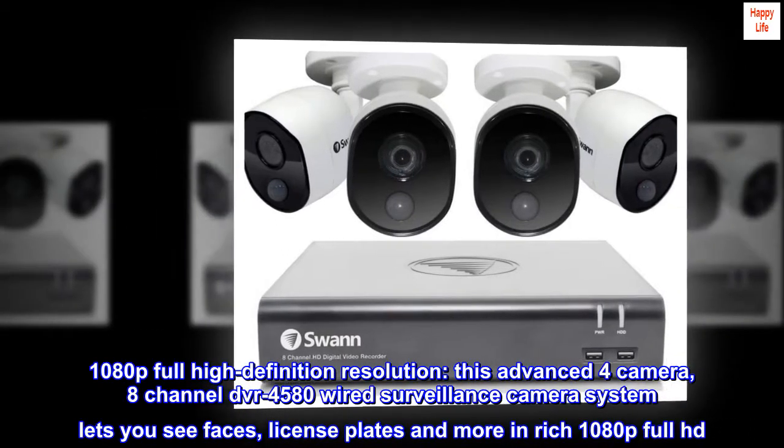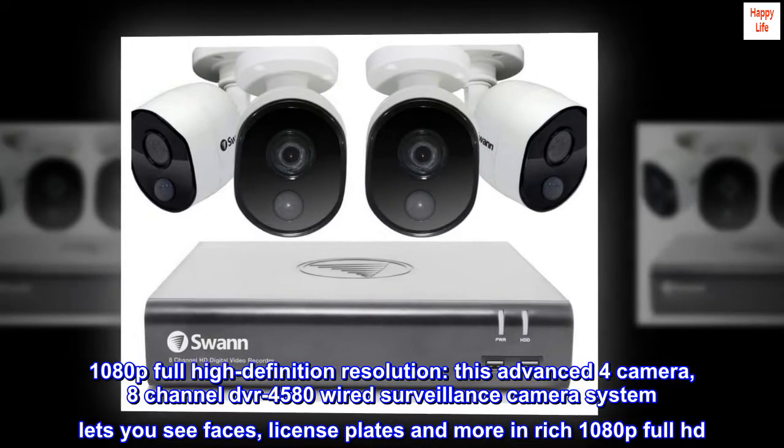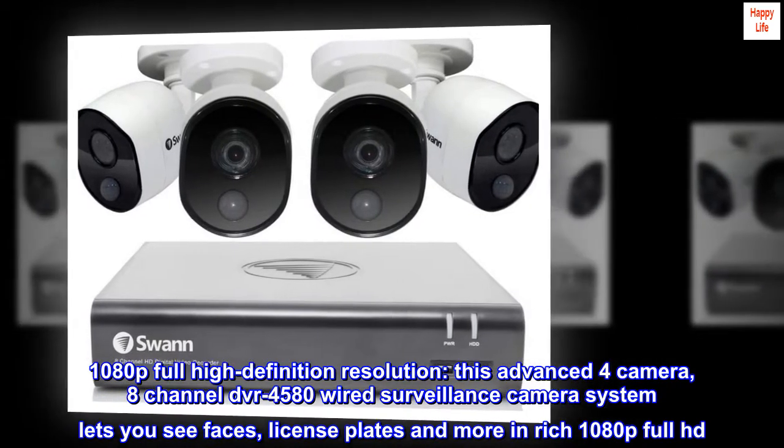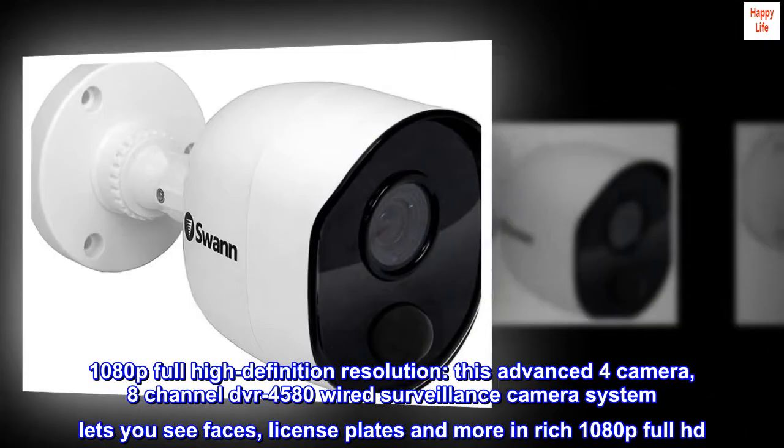1080p full high-definition resolution — this advanced 4-camera, 8-channel DVR4580 wired surveillance camera system lets you see faces, license plates and more in rich 1080p full HD.